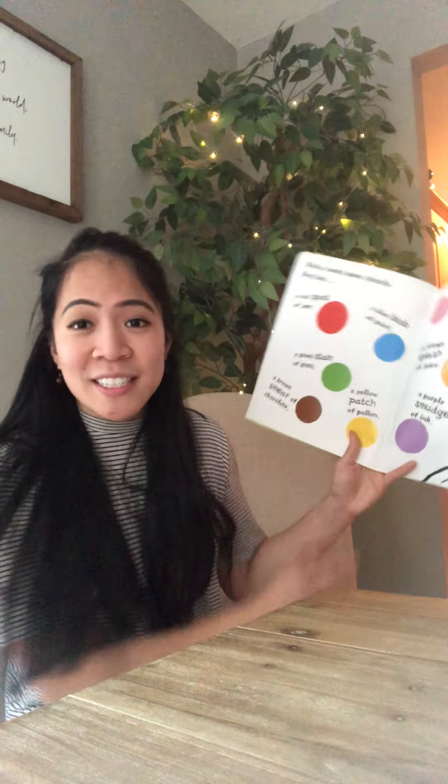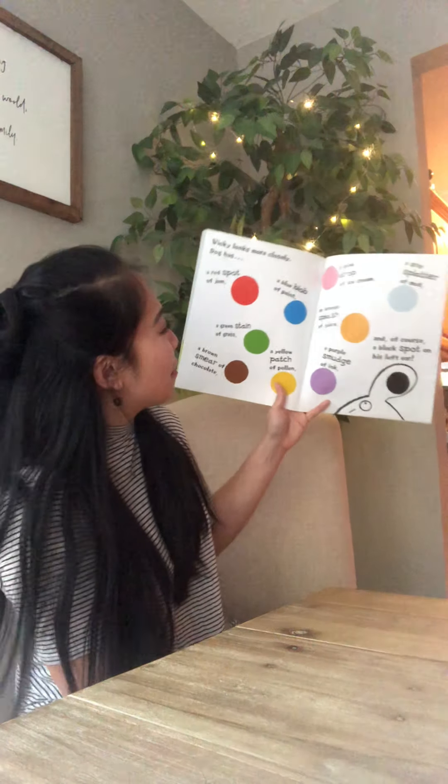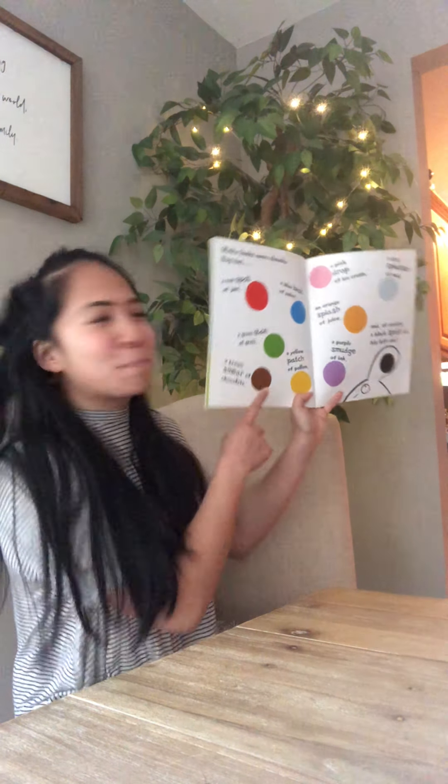We did an activity at school and the kids had to tell me what their favorite color was. I think my favorite is the brown smear of chocolate, because I love chocolate!